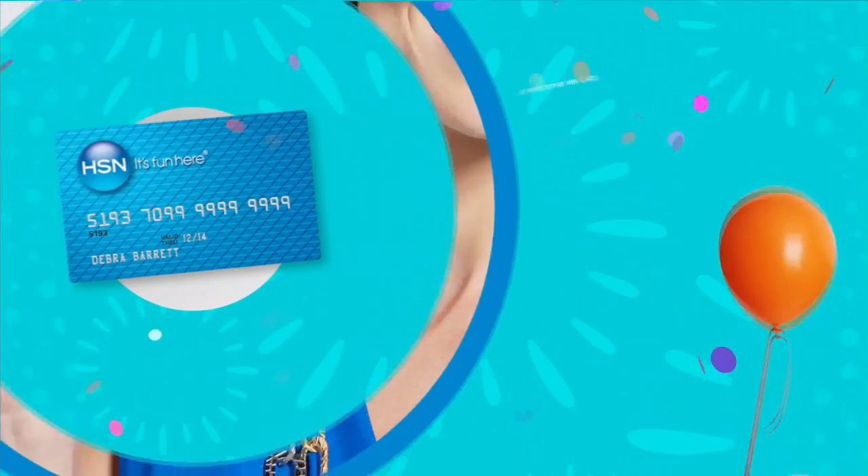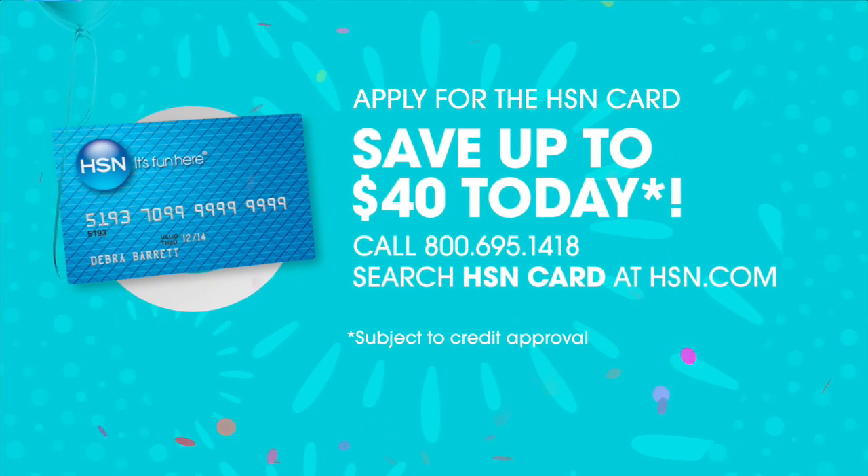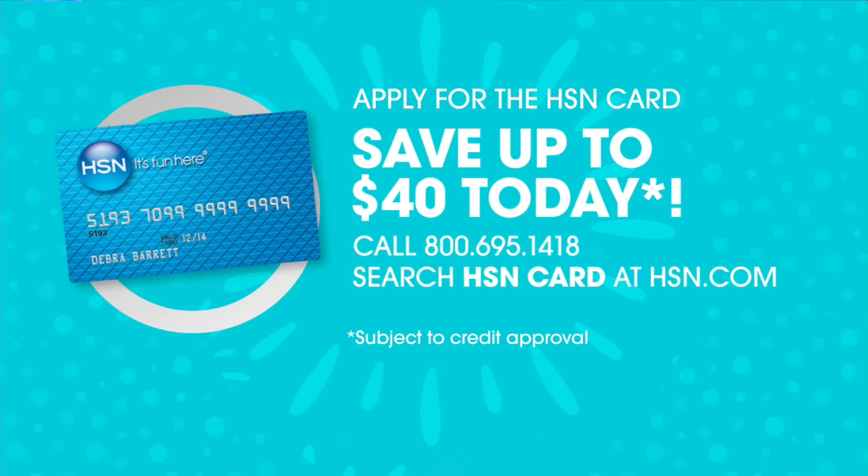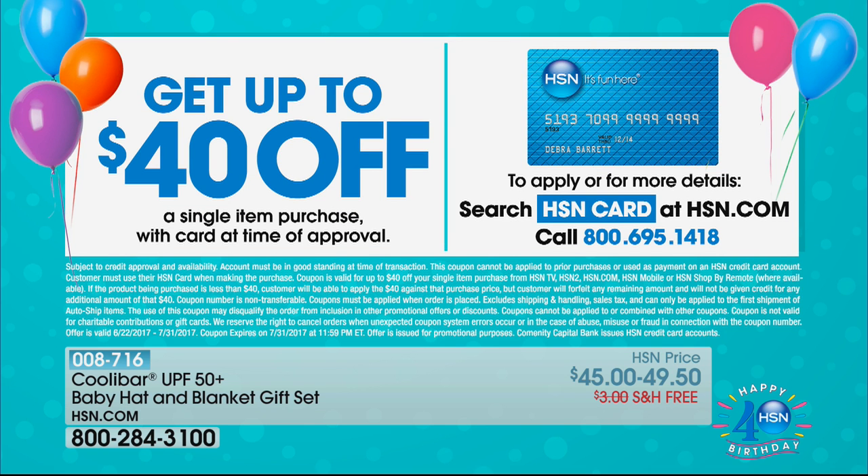Don't forget, we are celebrating our birthday here at HSN and you can sign up for an HSN card and take advantage of up to $40 in savings when you're approved. We normally only do it during our birthday month, and it's our 40th birthday. So you can save up to $40 whether you're ordering the Snoo, Baby Bullet, or some Kool-A-Bar fashion. It's a great way to take advantage of some great extra savings. Now, Connected Life is not just about...